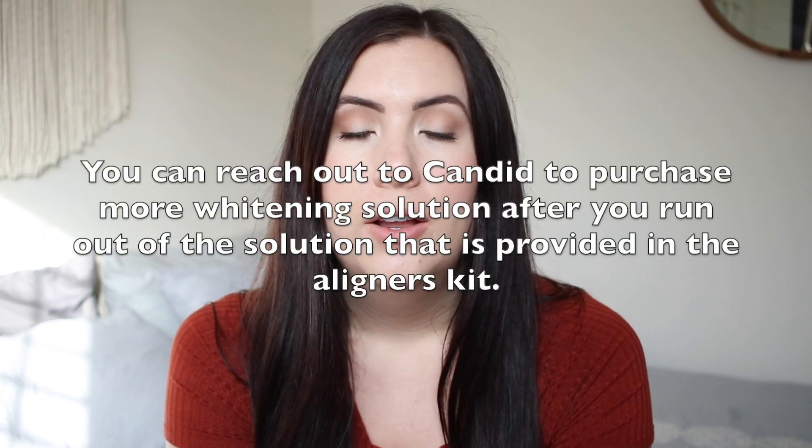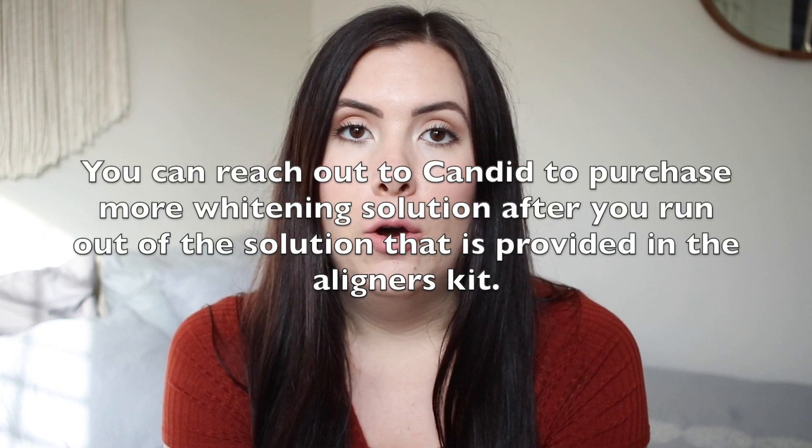So far it's been really easy to get a hold of anyone I need at Candid. When I was running low on the whitening solution, no problem — they just let me know they'd mail it out right away. I haven't had the need to contact the orthodontist assigned to me at all. I've been super happy with everything, but if you are going through this process and need to speak to an orthodontist, there are orthodontists available to talk to you.